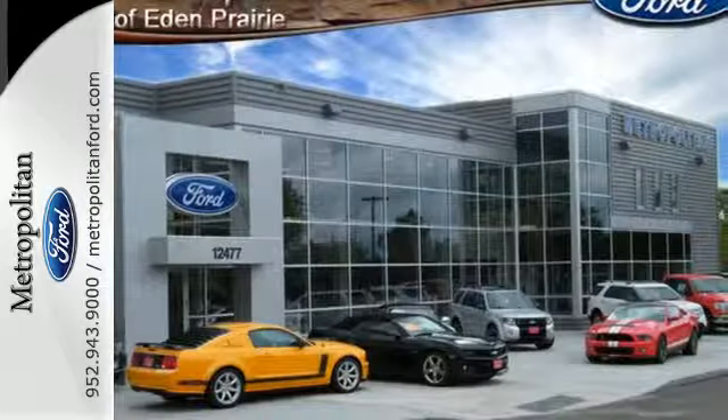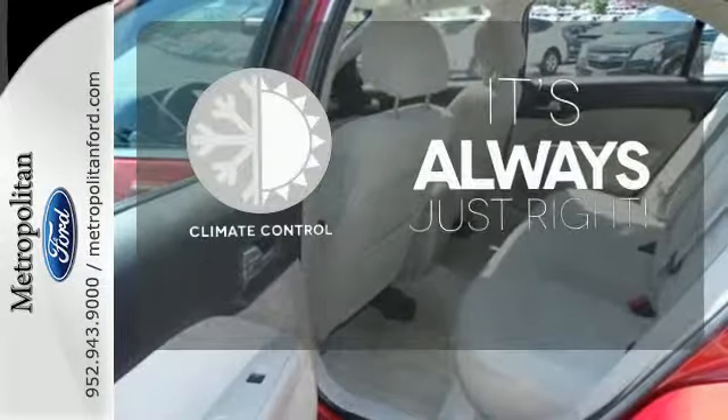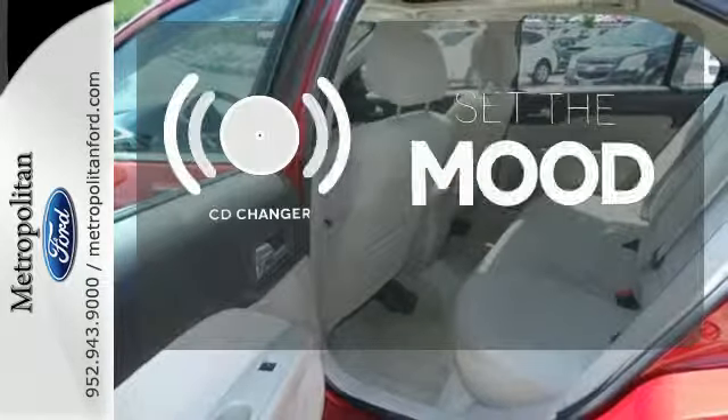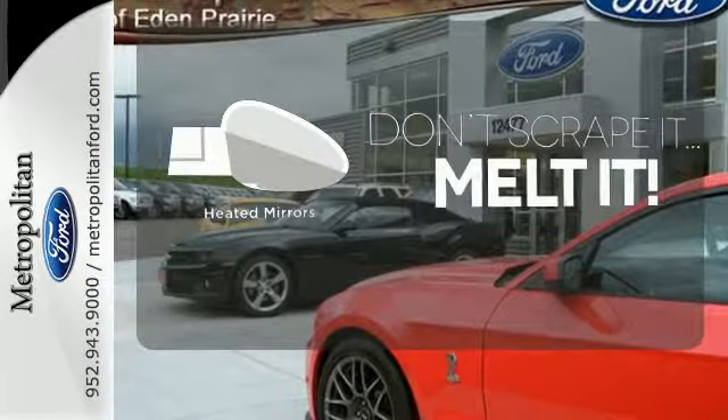You also get segment-leading quality and safety. Set it and forget it with the climate control. No matter what mood you're in, you have the music to match it with the CD changer. Leave the scraper in the car thanks to the heated mirrors.